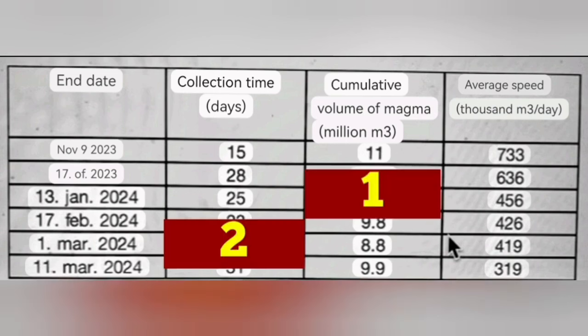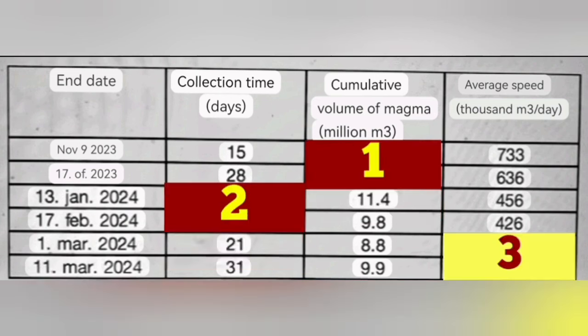I will show you columns number one and two so you can see that. They divided column one by column two and came to the conclusion for the average speed: two million cubic meters per day, shown in column three.